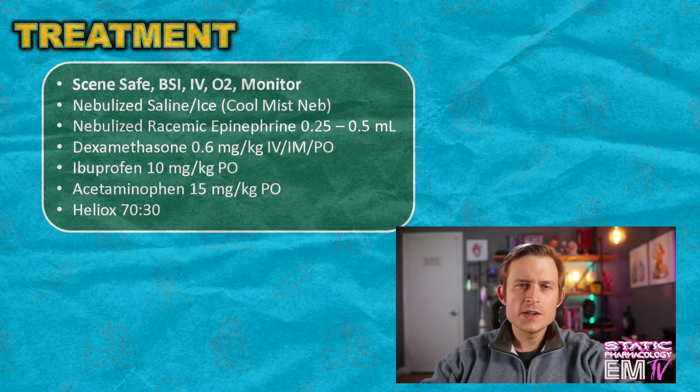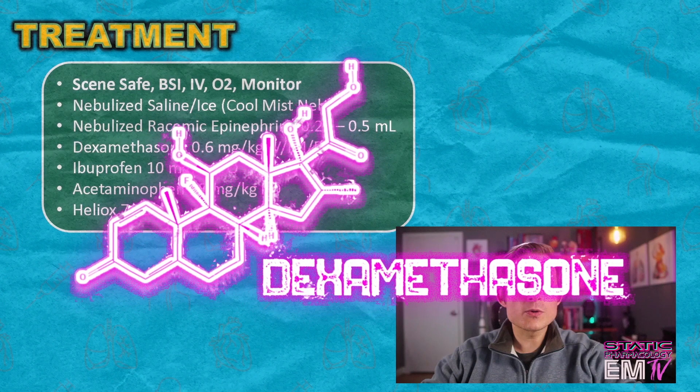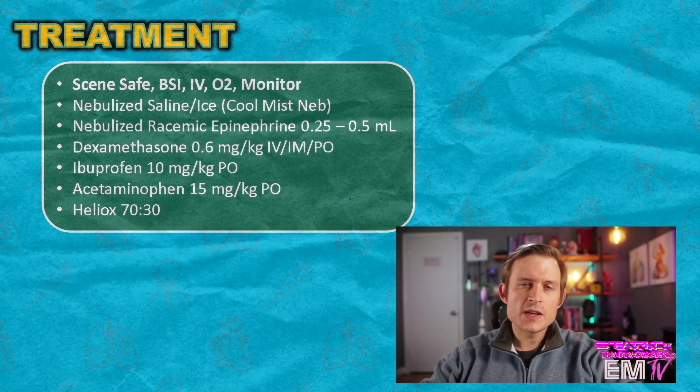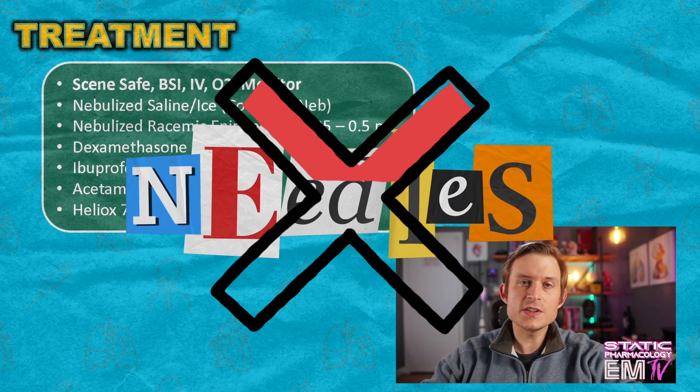The next medication we'll administer is dexamethasone, which is a glucocorticosteroid and one of my favorite medications. It's dosed at 0.6 mg per kg, up to a total of 10 mg, and it can be given either IV, IM, or even PO. One of my favorite medications because you can take the same preparation out of the vial for IV administration and give it to the patient by mouth, saving the patient a needle stick.